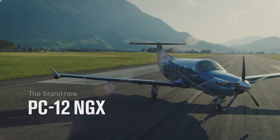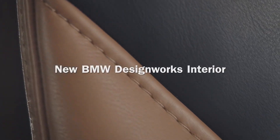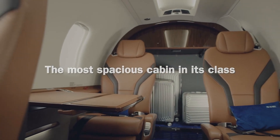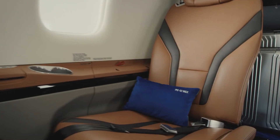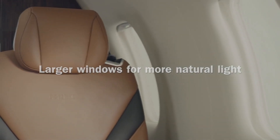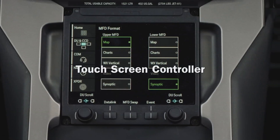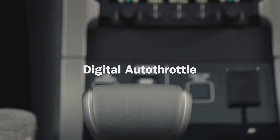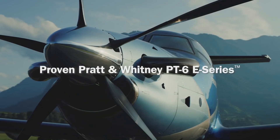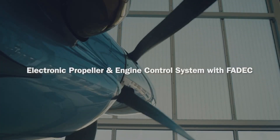At number four, we have the Pilatus PC-12 NGX. The Pilatus PC-12 is a single engine turboprop passenger and cargo aircraft manufactured by Pilatus Aircraft of Switzerland. The main market for the aircraft is corporate transport and regional airline operators. The PC-12 is the best-selling pressurized single engine turbine powered aircraft in the world. The cabins of the PC-12 around the world are partly inspired by the famous car manufacturer BMW.